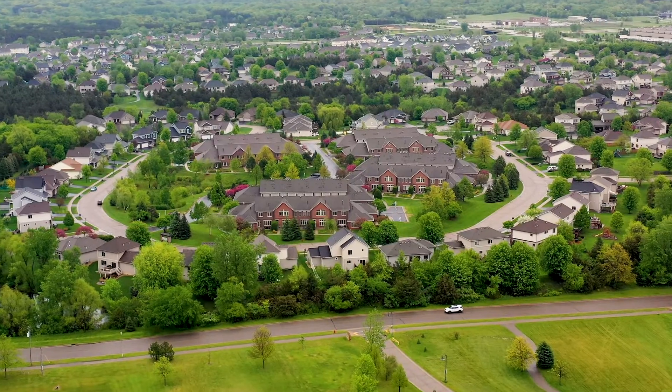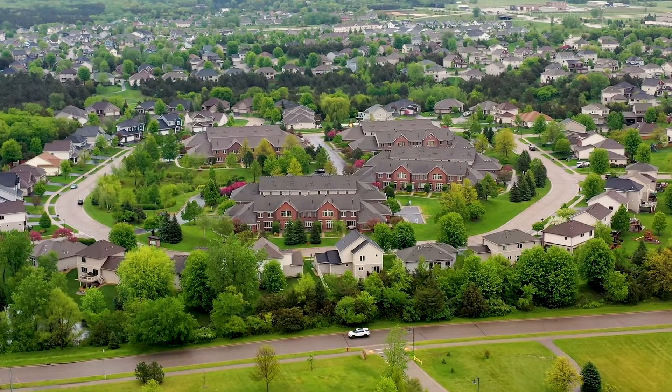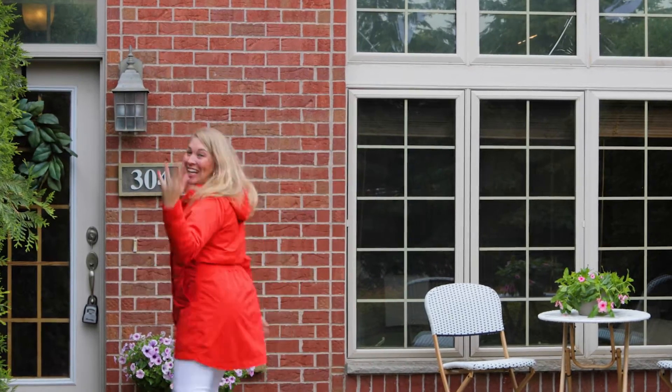Today we are at 304 Valley Commons in Hudson, Wisconsin in the prestigious Red Cedar Canyon development. Not only is this townhome great, but I cannot wait to show you the development. Let's check it out.